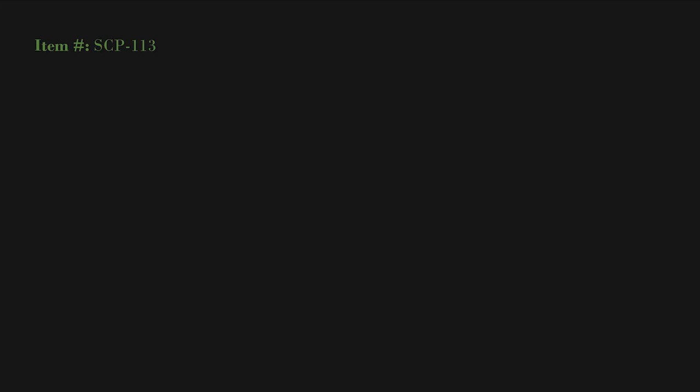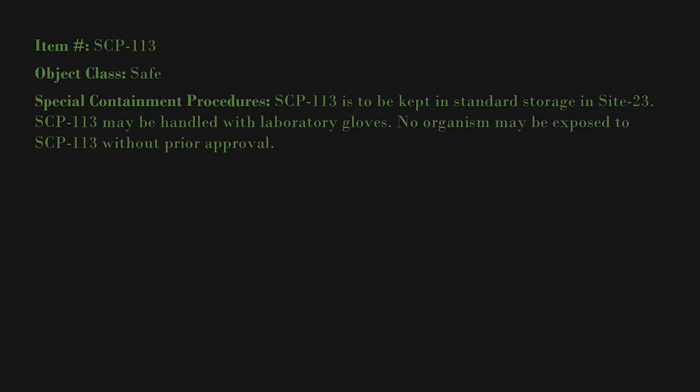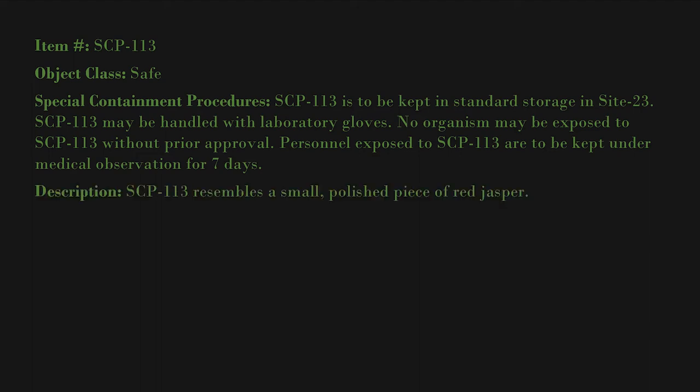Item number: SCP-113. Object class: Safe. Special containment procedures: SCP-113 is to be kept in standard storage inside a locked container. SCP-113 may be handled with laboratory gloves. No organism may be exposed to SCP-113 without prior approval. Personnel exposed to SCP-113 are to be kept under medical observation for seven days.